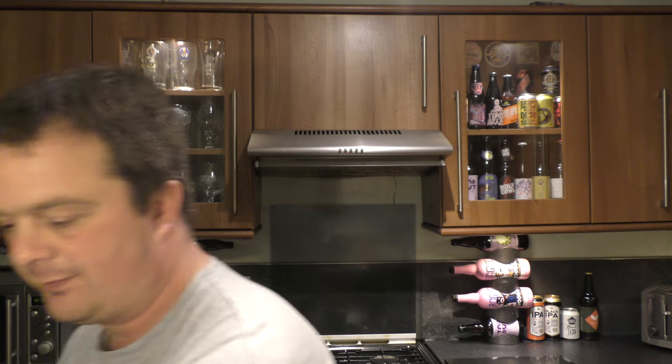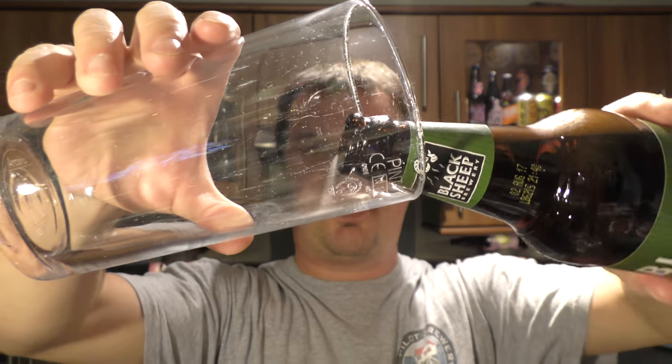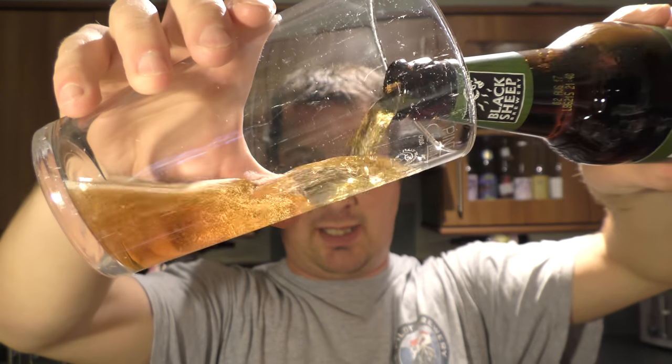Very traditional, but on the front of the label here it's got 'full of fresh juicy hop character.' Let's get it open. Nice bit of smoke on the opening — I thought that was going to go a bit wild then, but it's okay.